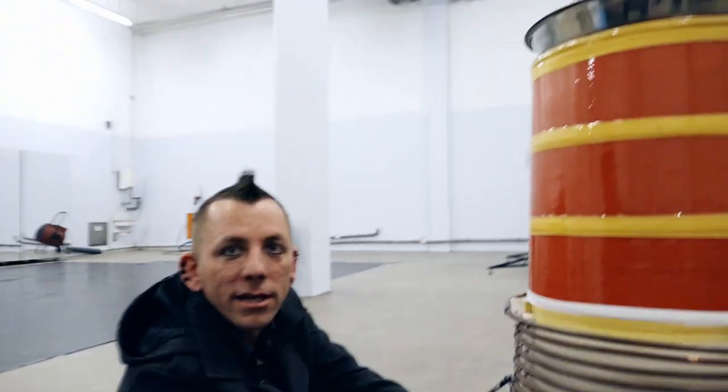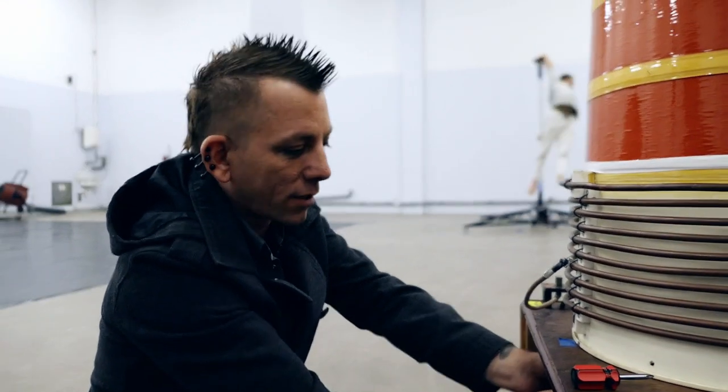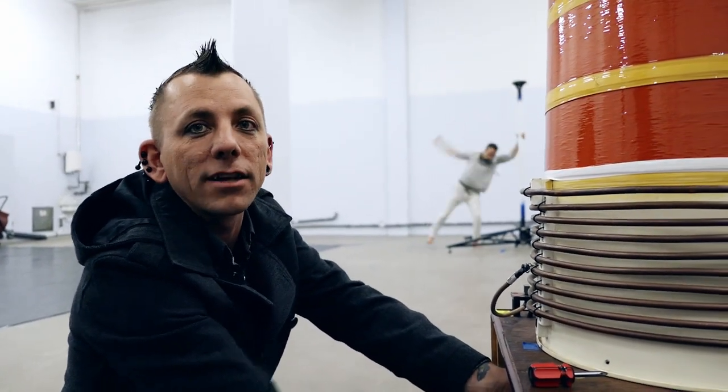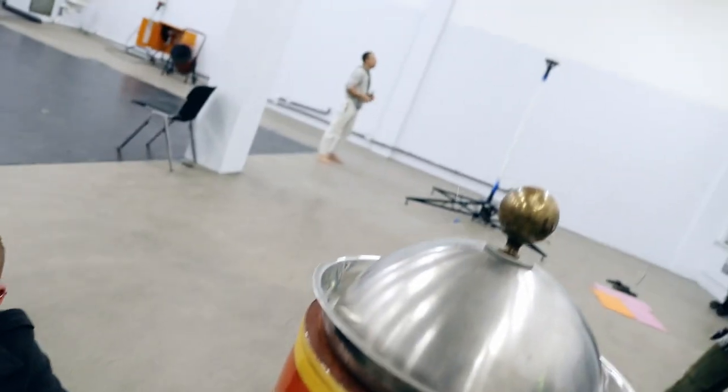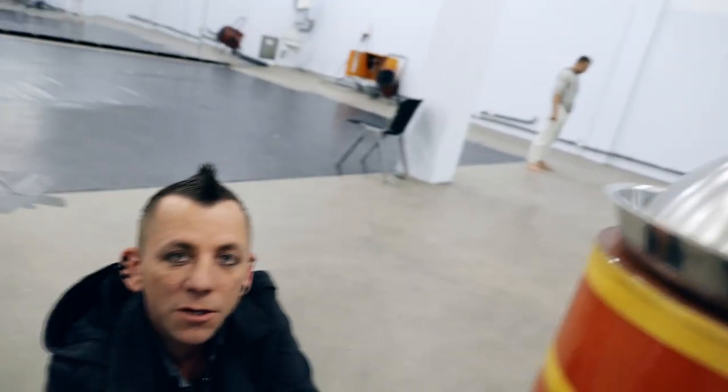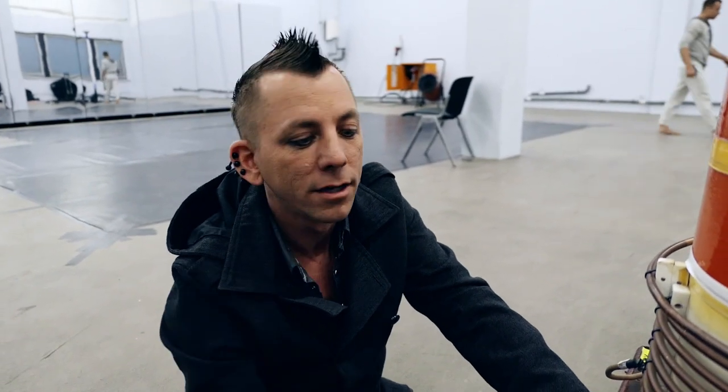What is it? It's a 1 million volt Tesla coil. I stand on top and you'll see streams of electricity shooting from my fingertips, and I swallow a sword and the lightning shoots out of the top of the sword. It's like a high pressure hose for electricity — 240 volts goes in and a million volts sprays out of you.